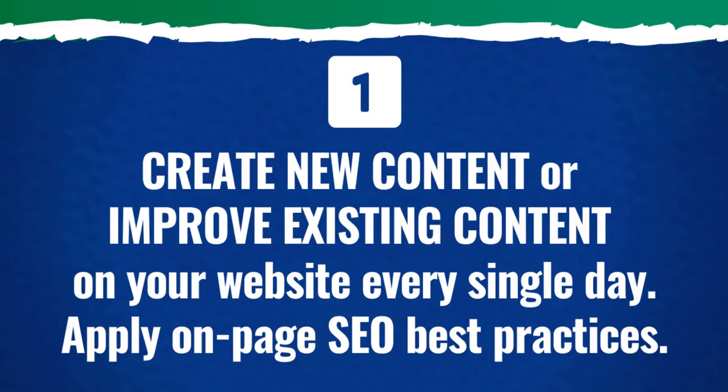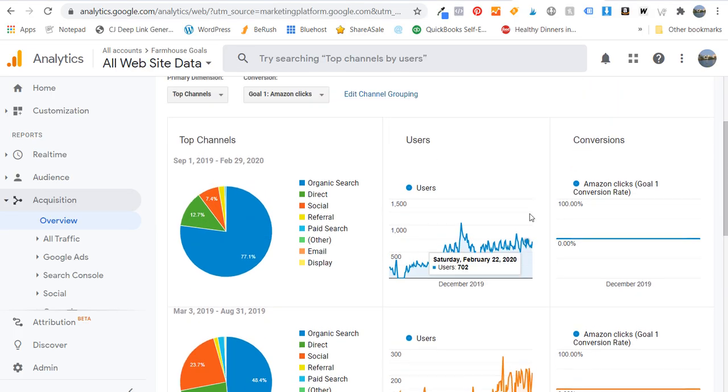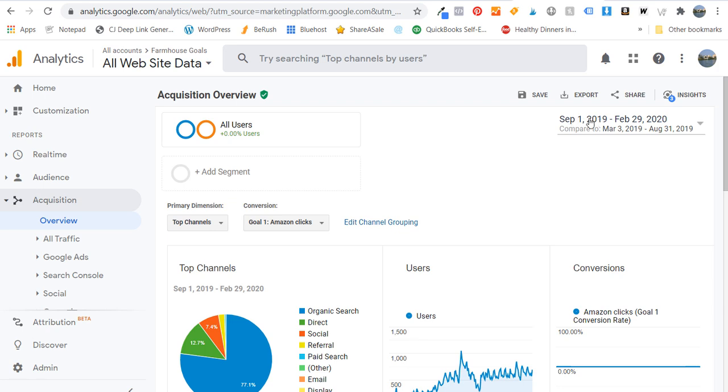Number one: create new content or improve existing content on your website every single day. You need to be consistent. If you're not consistently creating content, your website is not going to grow. For my website farmhousegoals.com, I really started to increase my content output starting September 1st — really in the fall of 2019. I really started to create a lot more content for my website, publish blog posts, add products to it.